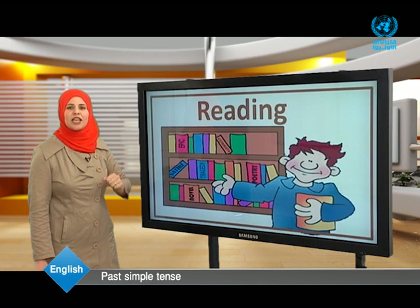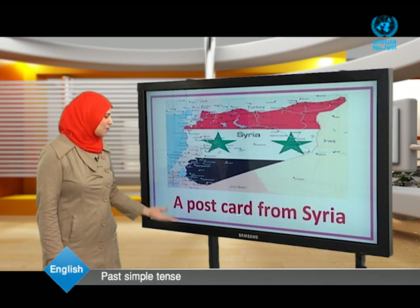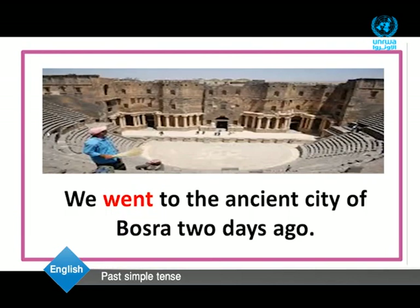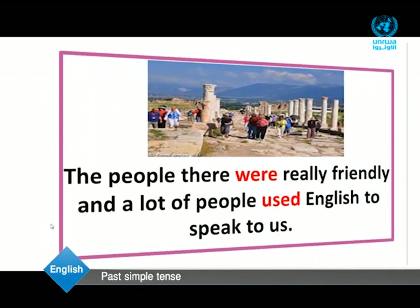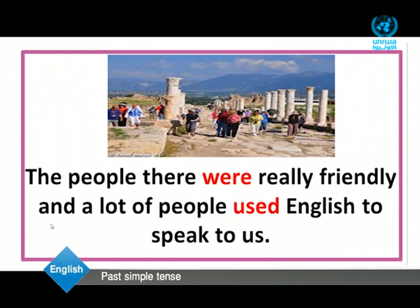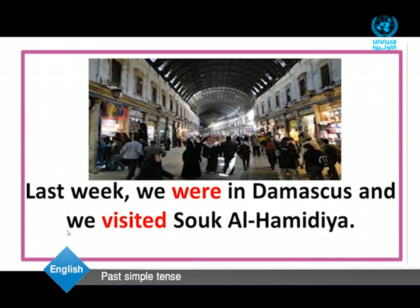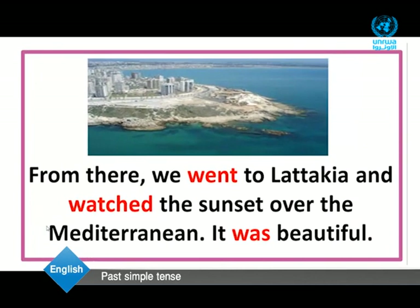Now dear students, we are going to have a reading activity. Our reading text is about a postcard from Syria. Let's read the text together. We went to the ancient city of Busra two days ago. Then we traveled to Palmyra and saw the impressive temple of Baal. The people there were really friendly, and a lot of people used English to speak to us. Last week, we were in Damascus and we visited Suq al-Hamidiyah. From there, we went to Latakia and watched the sunset over the Mediterranean. It was beautiful.